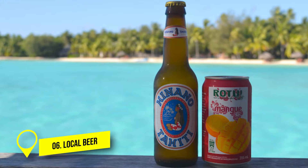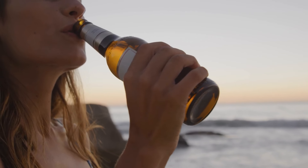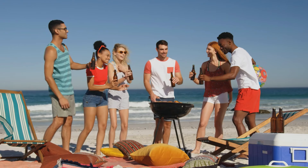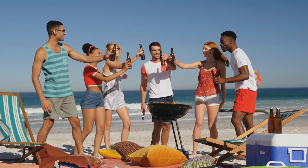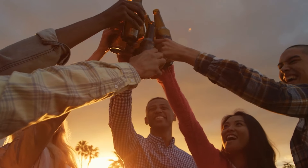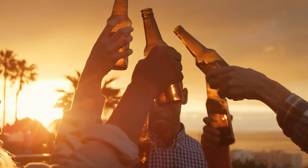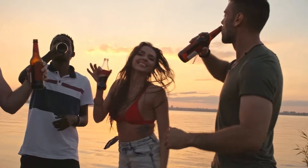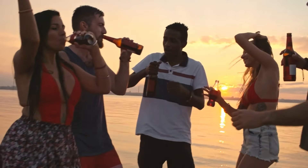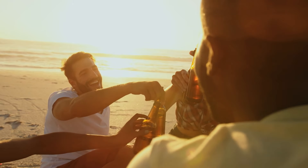Number 6: Try the Local Beer. Make sure to taste the island's local beer when you're here. The traditional beer in Tahiti is called Hinano Lager, and they've been making it since 1955. Hinano gets its name from a white flower found in the South Pacific. It has a bitter and crisp taste — some people really enjoy it, but others might prefer a different beer from the local store. The good thing about Hinano beer is that it's brewed right here, so it's not as expensive as imported beers that have high taxes. Just a heads up: the legal drinking age in French Polynesia is 21.